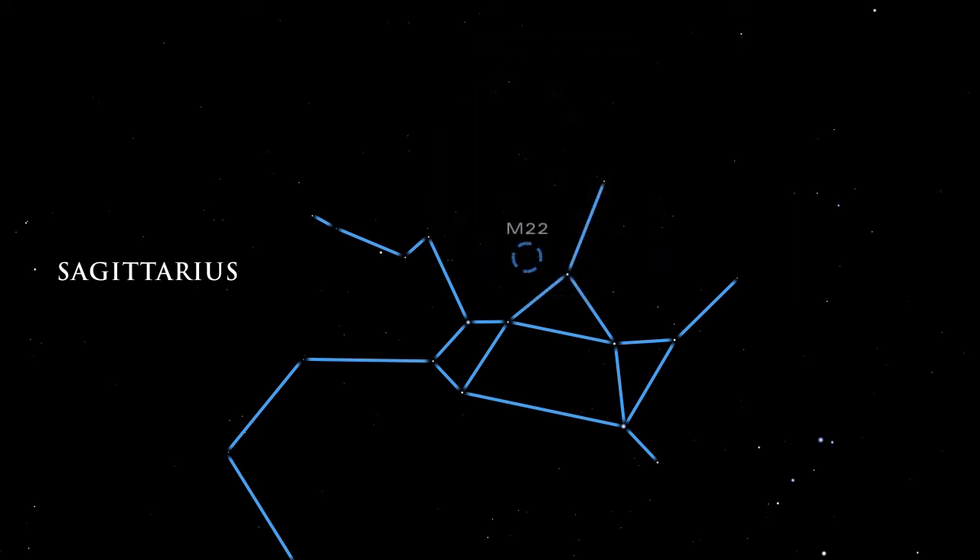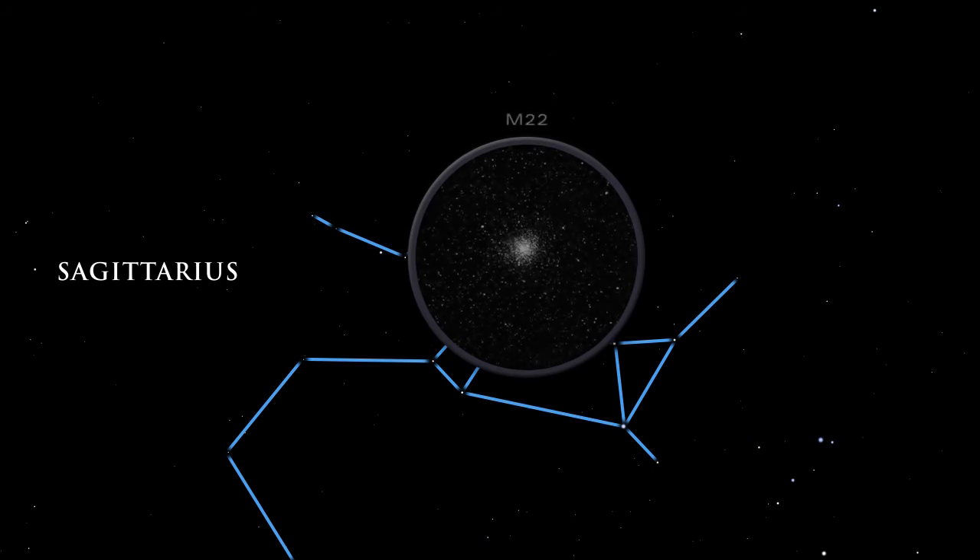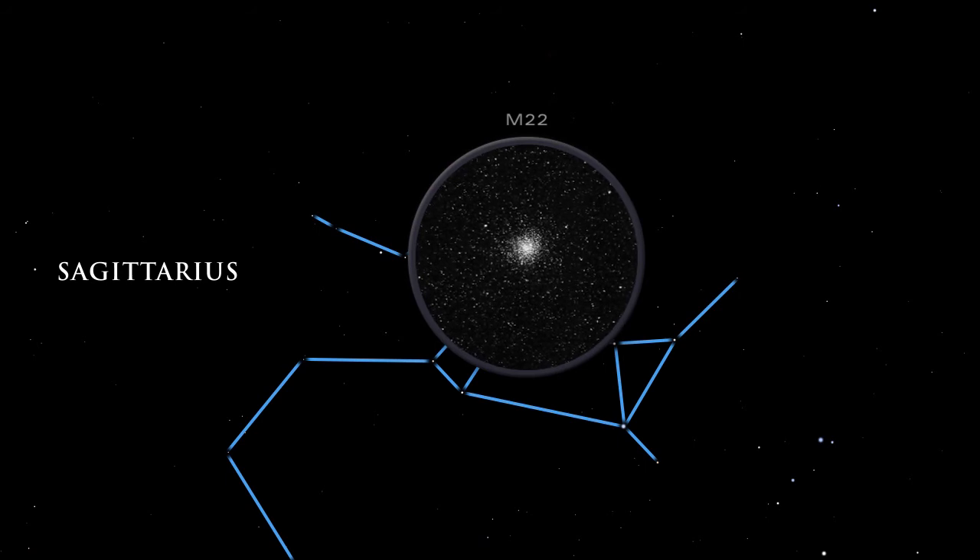M22, one of the brightest globular clusters in the sky, is visible to the naked eye. It is a relatively nearby globular cluster, only about 10,000 light-years distant.